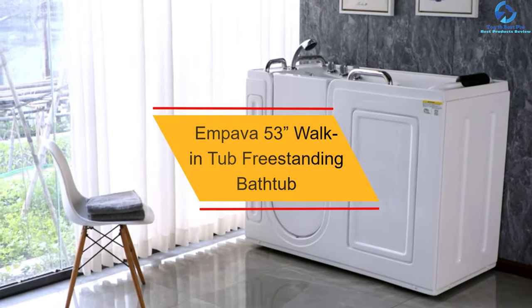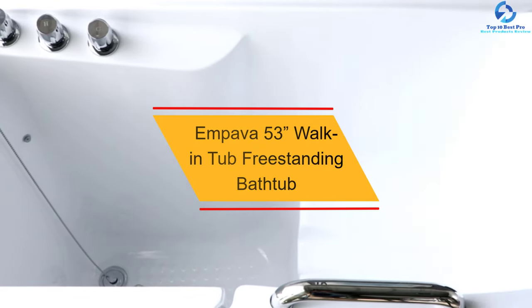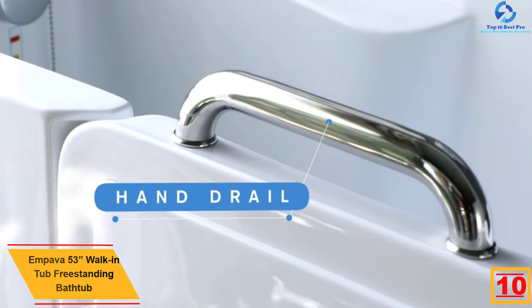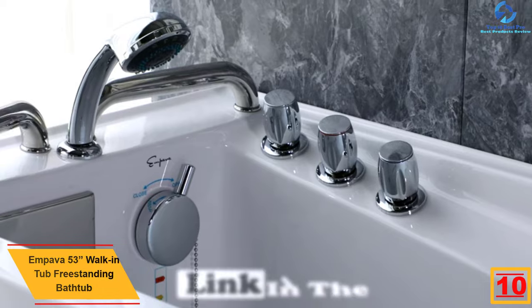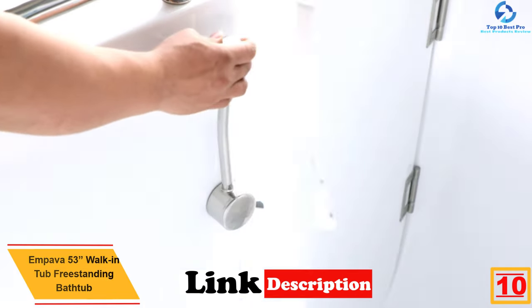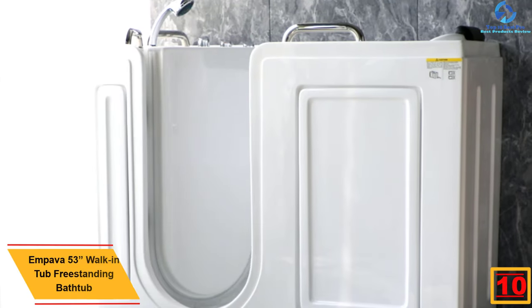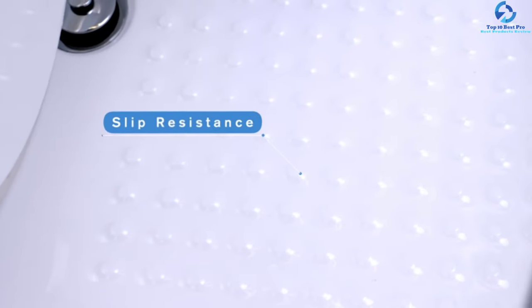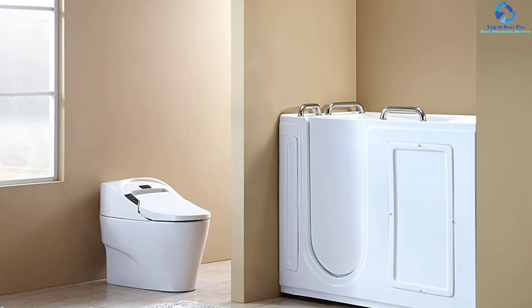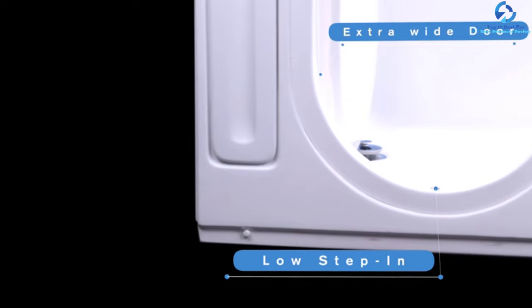Starting at number 10, we have the MPAVA 53-inch walk-in tub freestanding bathtub. At less than 4 inches, this model has been widely appreciated due to the reduced step-in threshold, so the user has to take shorter steps for entering. At the same time, it prevents spillage of water in the bathroom and maintains safety. It has a standalone streamlined form design along with white acrylic glossy construction.